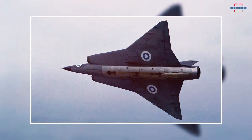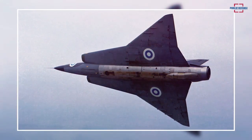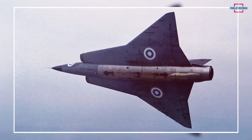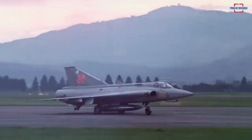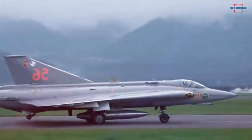The prototype of the double delta Draken, not fitted with an afterburner, took to the skies in late 1955. The second prototype, equipped with an afterburner, unintentionally broke the sound barrier on a climb during its first flight. The Draken entered production in 1957.